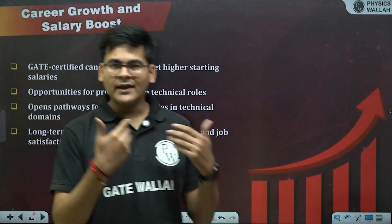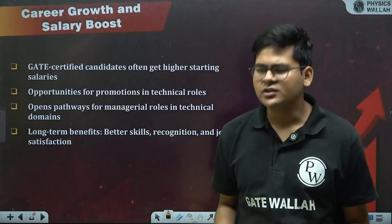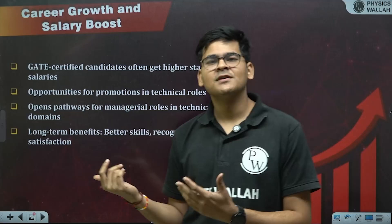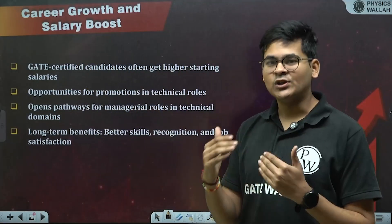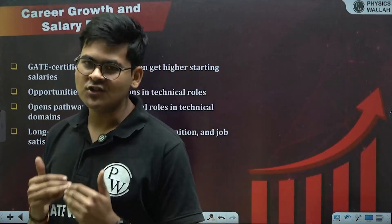If you plan to attend IITs, IISc Bangalore, or any good college, companies expect that you would have higher salary requirements and expectations for a good job culture and role — and they will plan their offers accordingly.